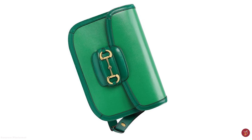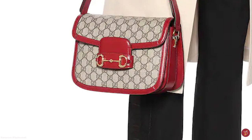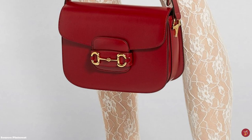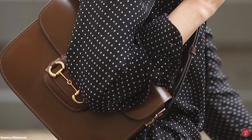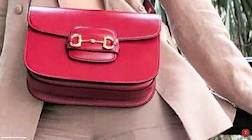The Gucci Horsebit 1955 shoulder bag was initially released in a few plain block colours, like brown and red all-leather styles, in addition to an exclusive blue plain leather option featuring Gucci's blue, red and blue velvet webbing. It is also available in a variety of precious skins like crocodile and ostrich. Thanks to its classic design, the Gucci Horsebit 1955 shoulder bag definitely has longevity and is set to become an iconic bag in the Gucci handbag archives.